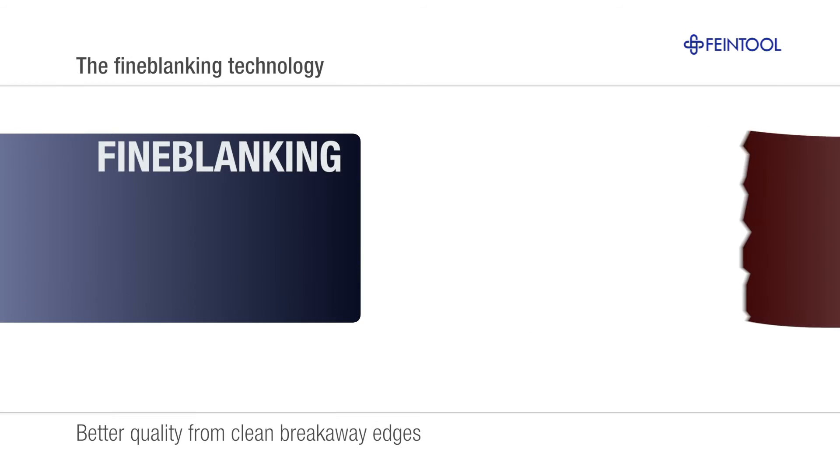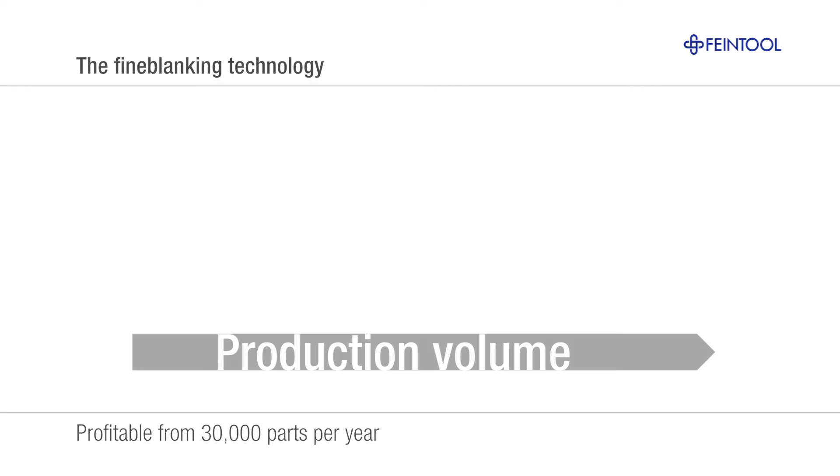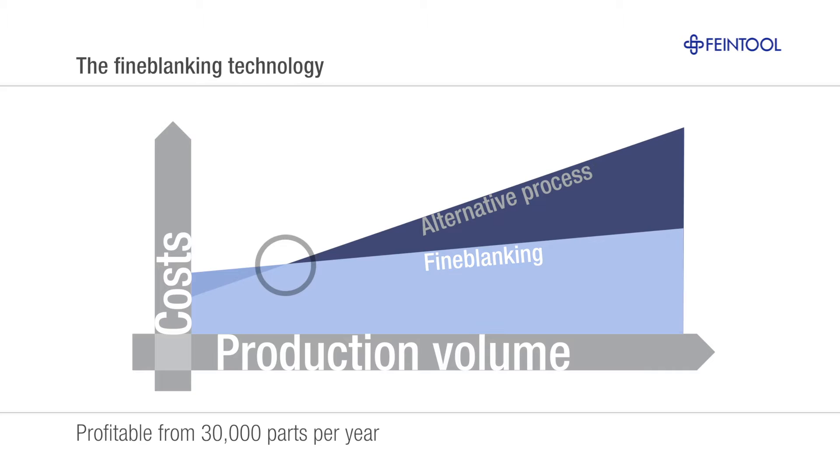Even highly complex shapes can be reliably produced with absolutely even surfaces and clean breakaway edges. Fine blanking pays off from annual production volumes of just 30,000 parts.